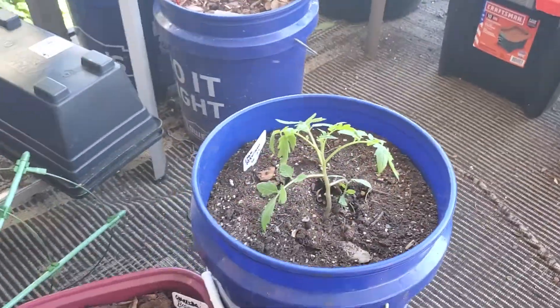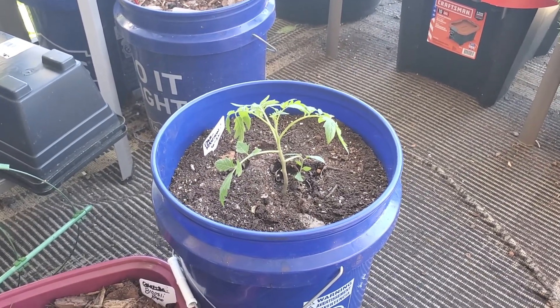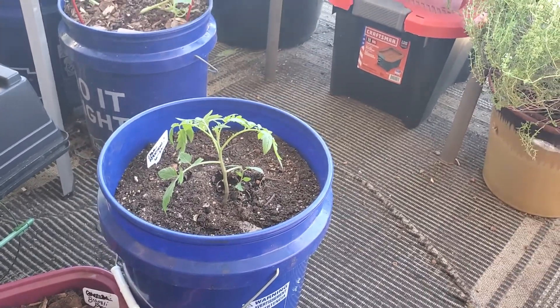Here is my Paul Robeson tomato. It's doing really well — that one made the transition very nicely.